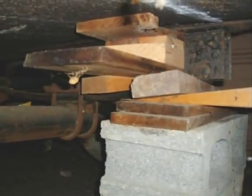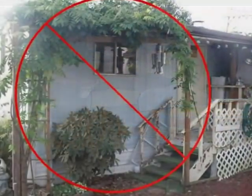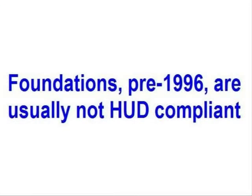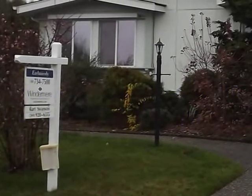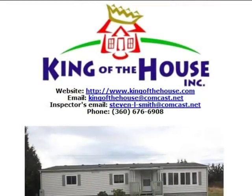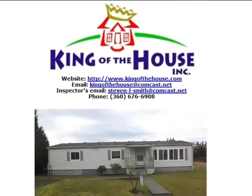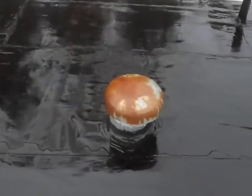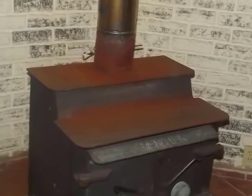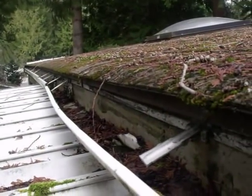Unfortunately, serious structural issues are often discovered at the time of an inspection. And make no mistake about it, many existing or older manufactured home foundations will not meet HUD requirements. Any individual considering the purchase of a manufactured home is encouraged to contract for a full home inspection. Numerous problems, not necessarily structurally related, may be revealed in the course of an inspection of a manufactured home.